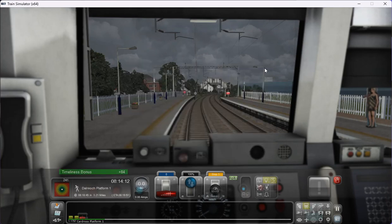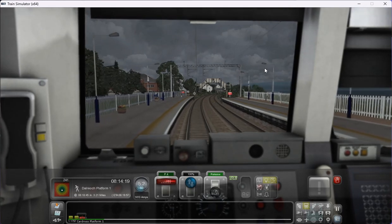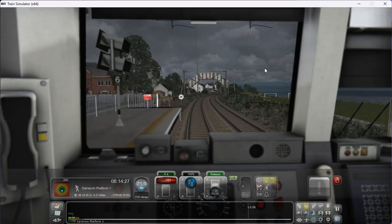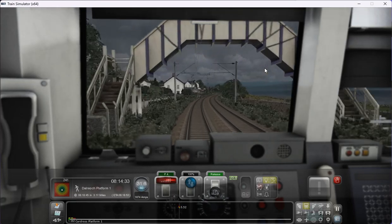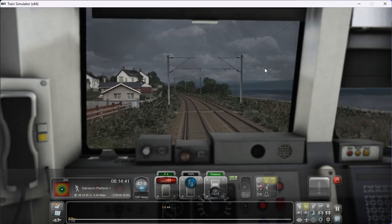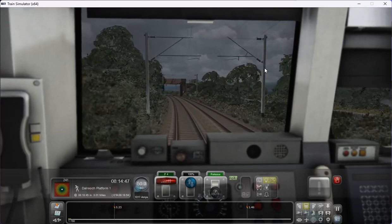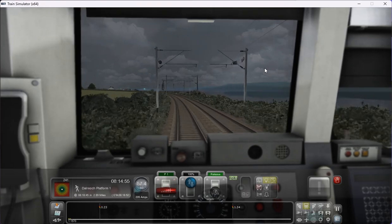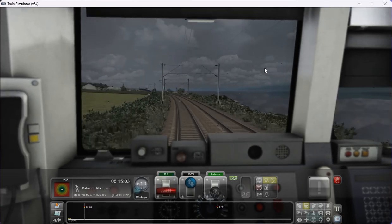We're arriving at Dalreoch at approximately 08:18. We'll get away — I won't blow the horn at this one because as you can see we've got a few more houses about. I've roughly calculated this one and it's about 20, 21 miles — we're off to a slow but steady start. That sky looks quite apparent, doesn't it? It's going to start bucketing down. So I'll put the wipers on to keep the rain away from my windshield.